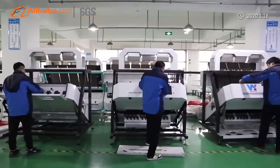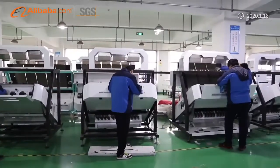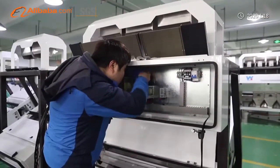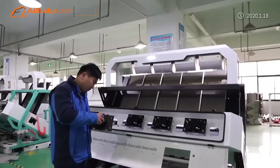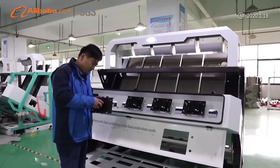Machines are exported to South Asia, Southeast Asia, Europe, Middle East, Africa, and South America. Our company has advanced technology, with a high level of technology research and development team.